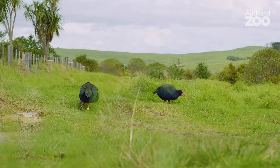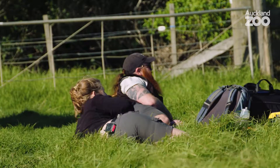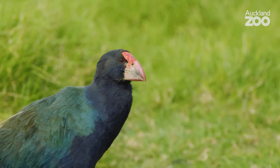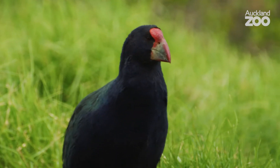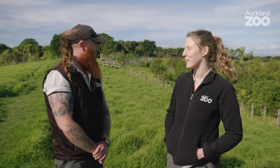To put it into perspective, we have two of just over 400 birds in the entire world sitting behind us. I love the takahe because they're flightless, which is such a unique thing for birds in general, and also how prehistoric they look — they look like dinosaurs running around with feathers. It's also really special because there are so few of them, and it makes all the health checks we do more important.